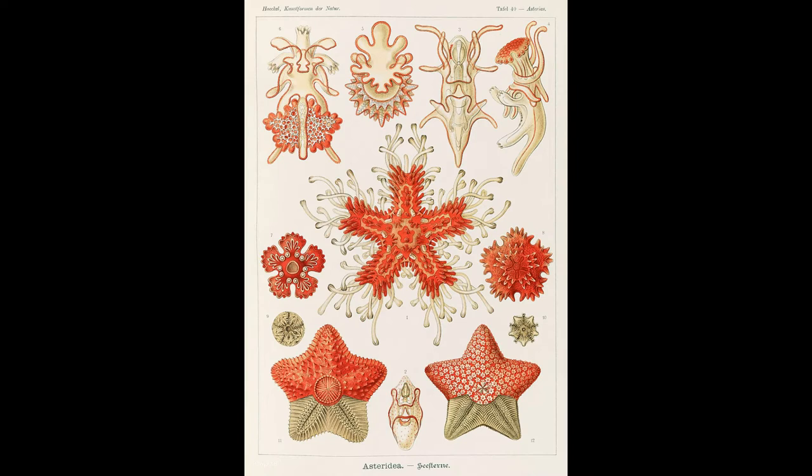Although radially symmetric as adults, they begin life as a bilaterally symmetric larva that then metamorphoses into the adult with its wheel-like symmetry.